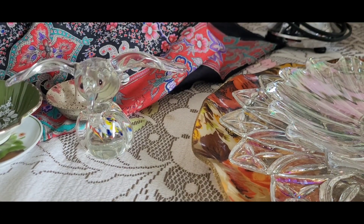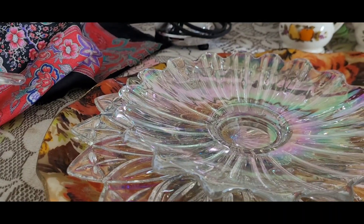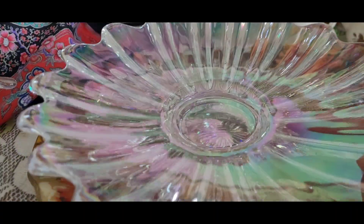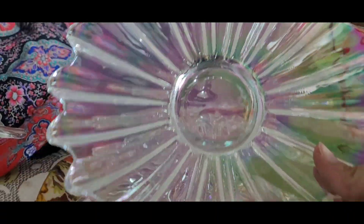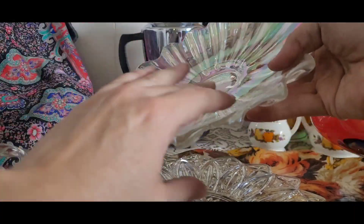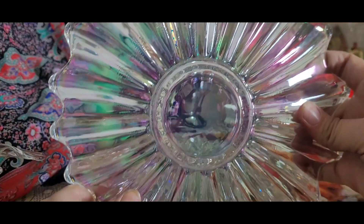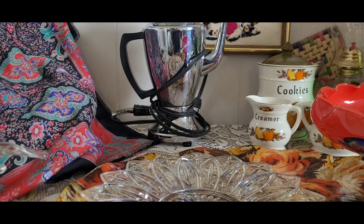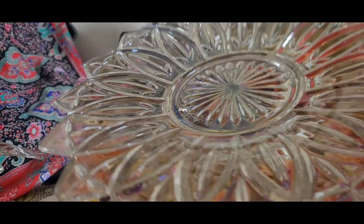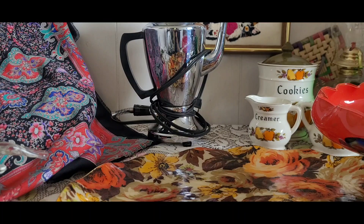I also picked up these clear carnival glass plates. There's this one — it's kind of shell-shaped. I don't know the patterns of them; if you guys know the patterns of these plates, just let me know, because I'm just learning carnival glass and there's so much to learn. Then I picked up this other one that looks more like a flower, more like a sunflower. It's got iridescence on it with clear carnival glass. I only paid a couple dollars for those.